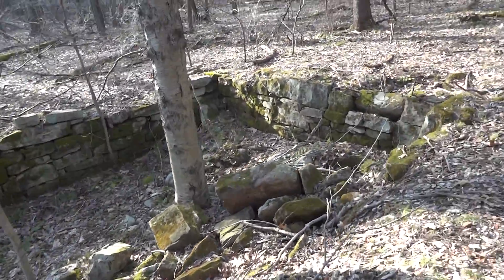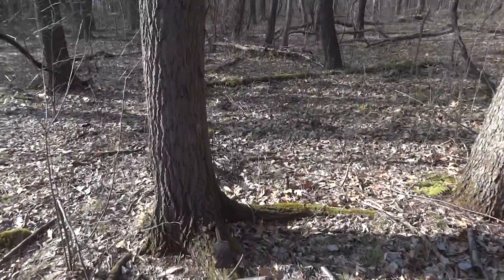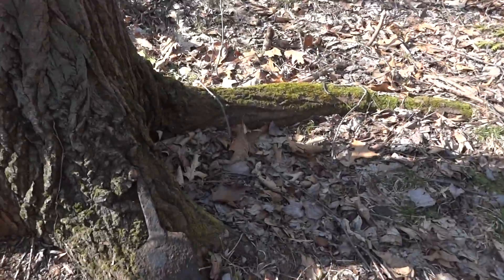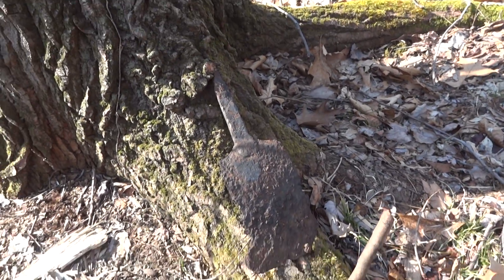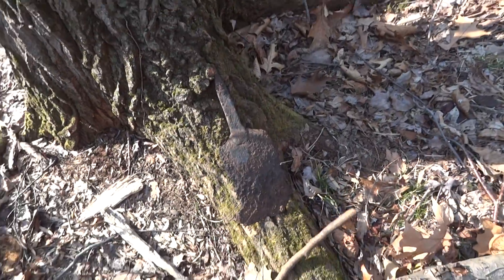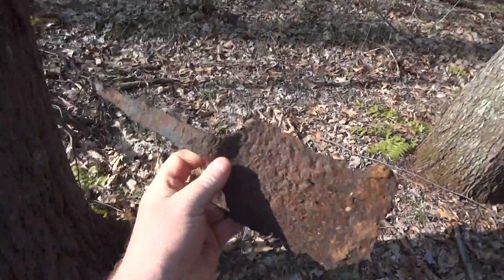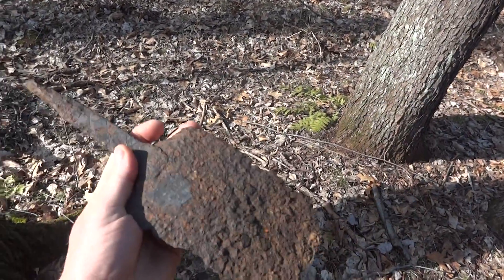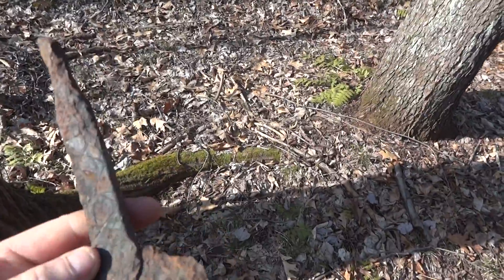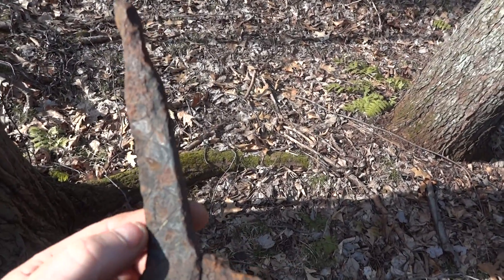Didn't find very much of value here. I found some kind of a spade laying against this tree here — maybe an indication that there were other metal detectors around here. Of course very old. Some kind of a hoe. Even seems to have some ornamental design on there. Kind of strange.